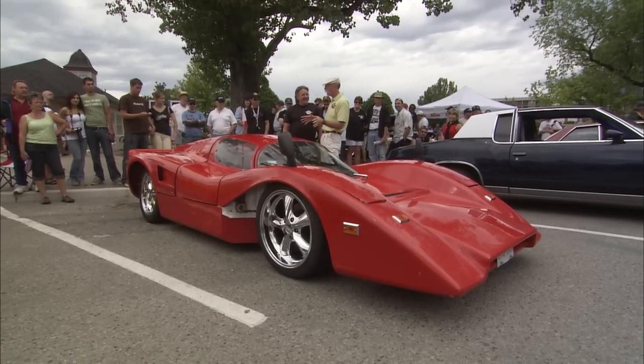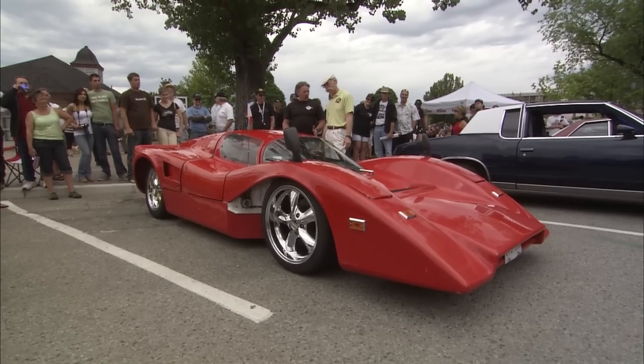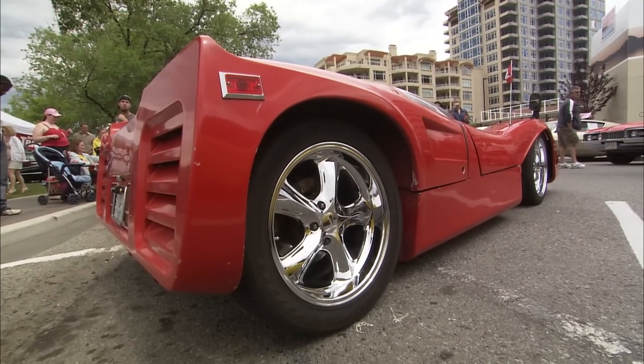Okay Fran, what is it? What is this baby? This is a 1973 Manta Mirage. Where was it made? Made in California.